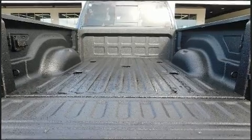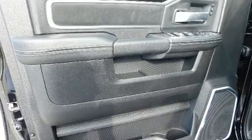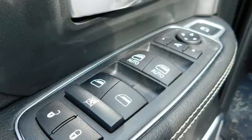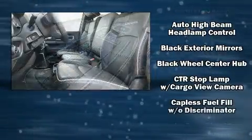Rear passengers enjoy the seat heating functionality, keeping them warm during the winter months. Audio features include an AM-FM radio and 17 speakers, providing world-class sound throughout.